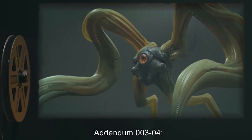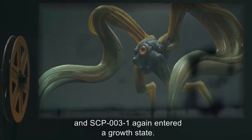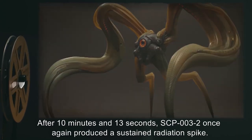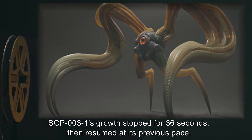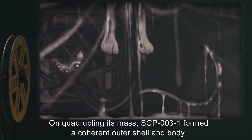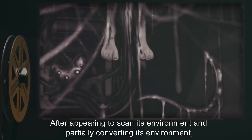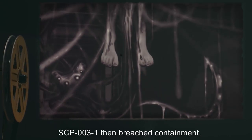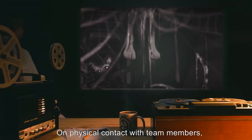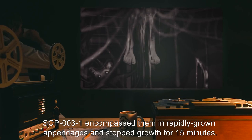Addendum 003-04: The procedure detailed in Addendum 003-03 was repeated, and SCP-003-1 again entered a growth state. After 10 minutes and 13 seconds, SCP-003-2 once again produced a sustained radiation spike. SCP-003-1's growth stopped for 36 seconds, then resumed at its previous pace. On quadrupling its mass, SCP-003-1 formed a coherent outer shell and body. After appearing to scan its environment and partially converting its environment, SCP-003-1 then breached containment, entering the observation gallery where 9 members of M03-Gloria were present. On physical contact with team members, SCP-003-1 encompassed them in rapidly grown appendages and stopped growth for 15 minutes.